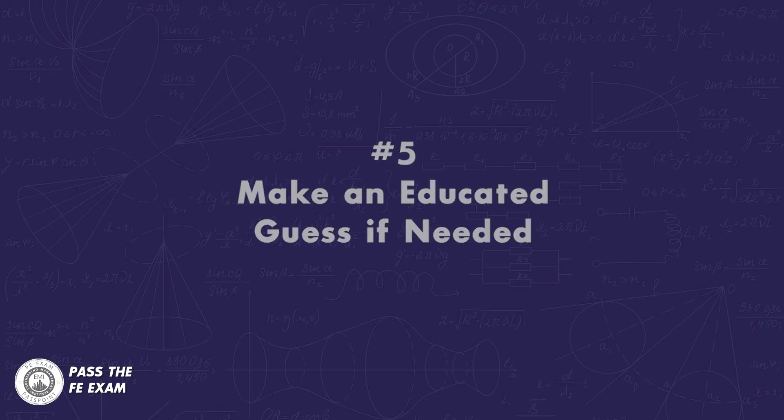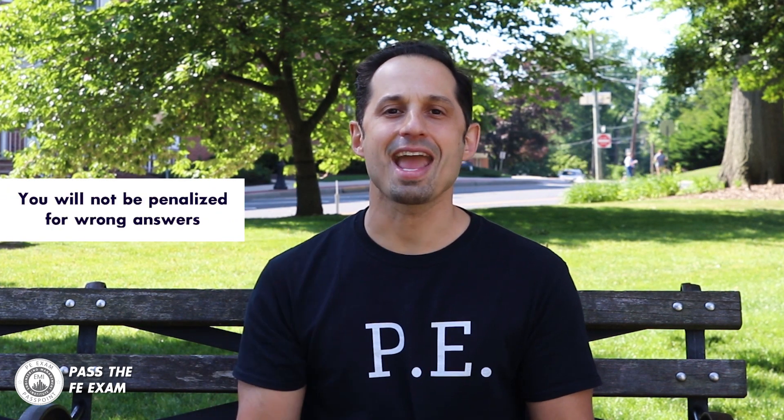Number five: make an educated guess if needed. As I mentioned earlier, there will inevitably be questions that you can't answer and these questions might take a lot of time to complete. Making an educated guess on questions that are taking longer than three minutes is the best approach. Don't skip a question in fear you won't get the right answer. You won't be penalized for wrong answers — this is an important point to remember. Answer these difficult questions with educated guesses, but make sure you are completing all of the questions that are easy for you first.